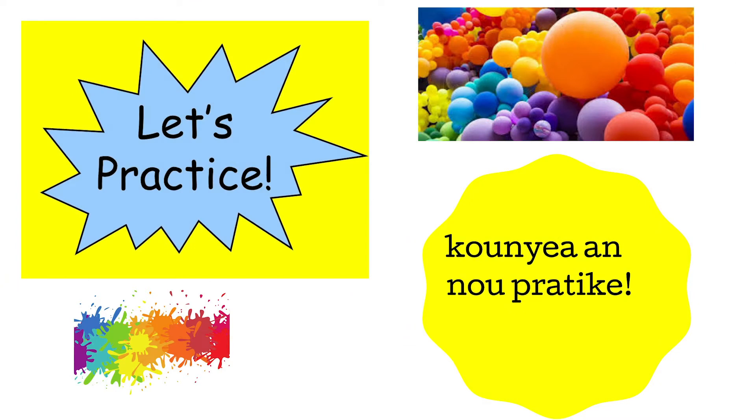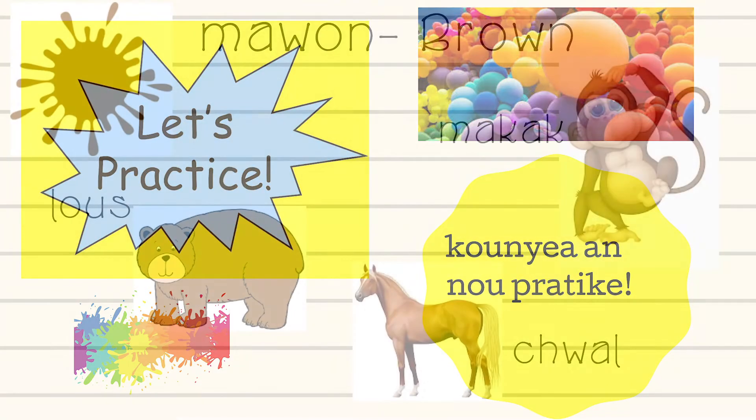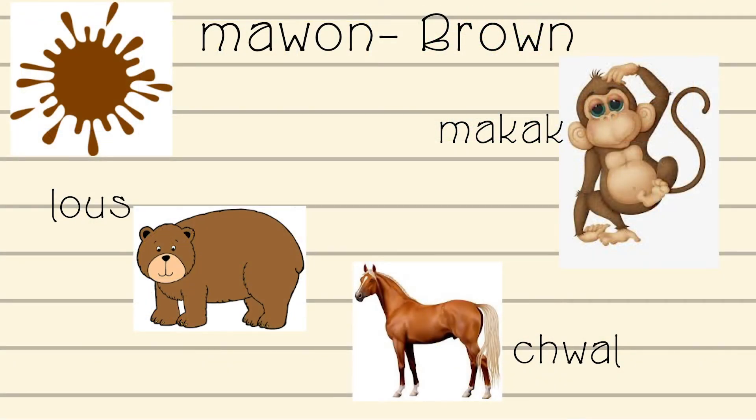Let's practice — we are going to learn four new colors today. That is how you say brown in Creole. Say it with me: Marron.